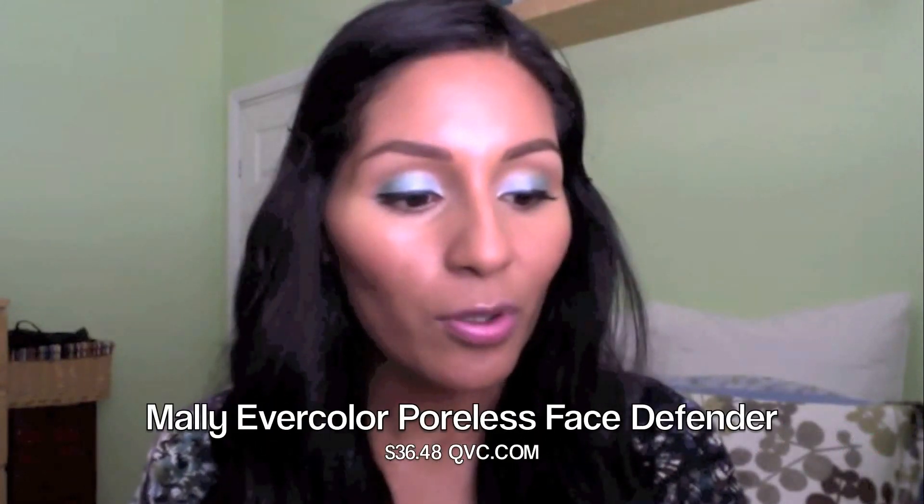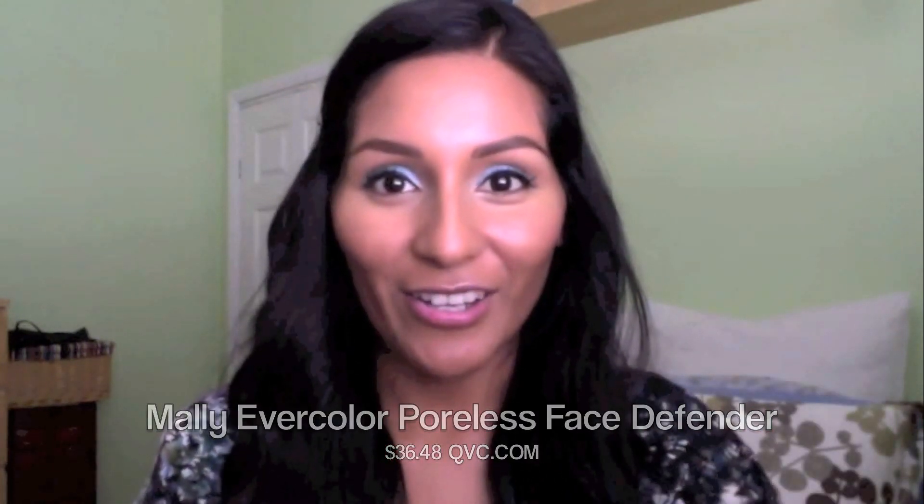Wow, I love it. Last but not least, I will add something that did not come with the kit. This is her — and I can never say this because she comes up with the longest names — Mally Evercolor Poreless Face Defender. I like to just dab and press on my face. Look at this already — the shine goes away and it instantly makes you look poreless.